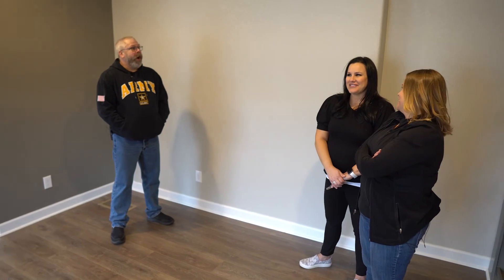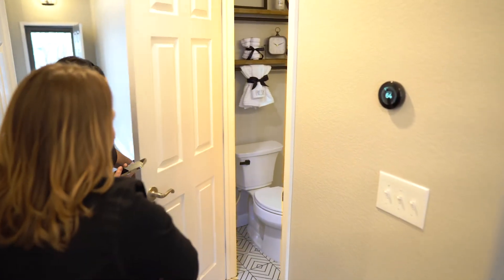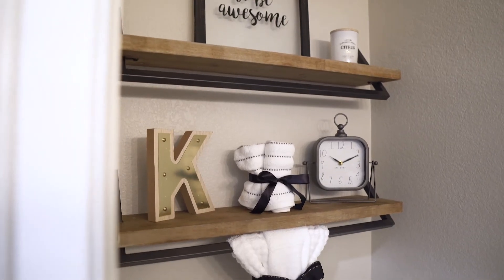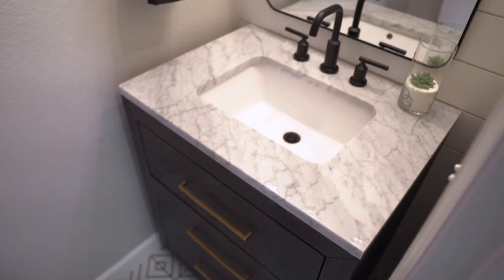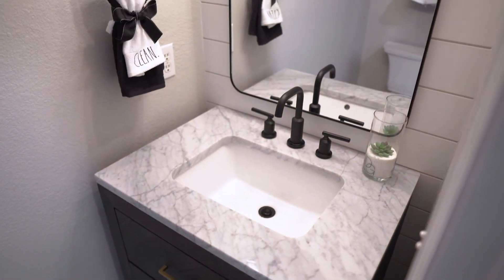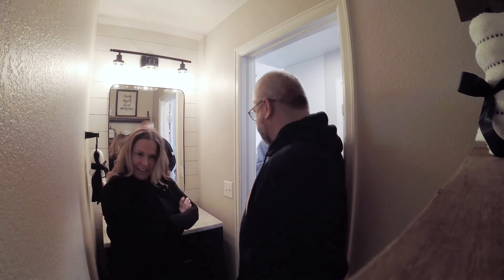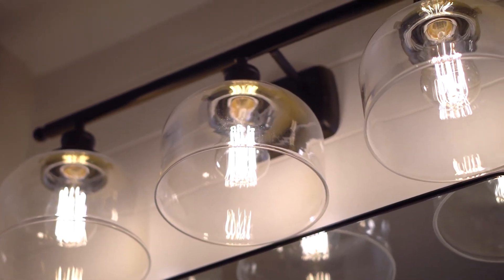So the bathroom is left. Are you ready? This little bathroom came out really nice. We added shiplap on the wall — yes! We really wanted to do that again — not overbearing, but rustic, you know. Mirror and light. I really like the light bulb. That's definitely a nice touch.